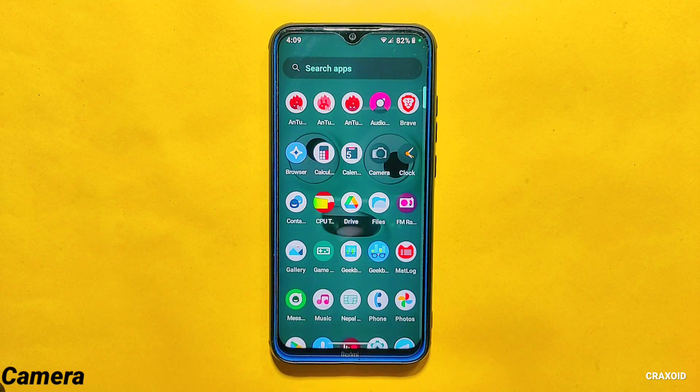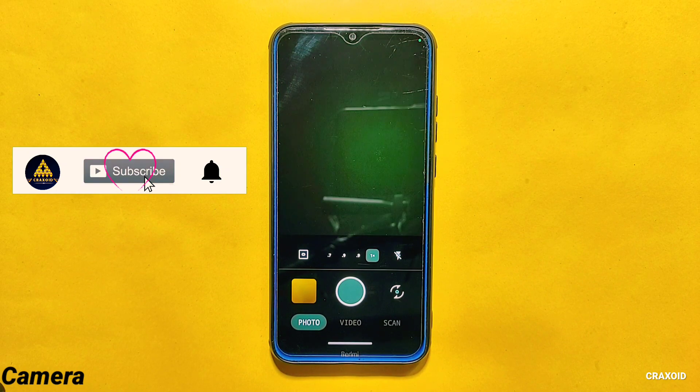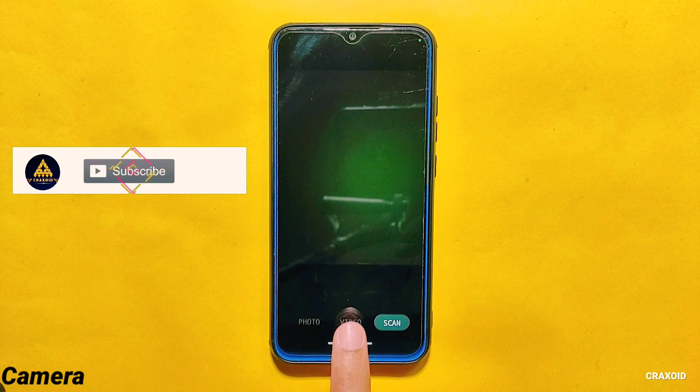Let's start with the camera. This ROM comes with only one camera which is the Aperture camera. From this camera you can take photos, videos, and can even do scans. You can also take video at 4K 60fps.